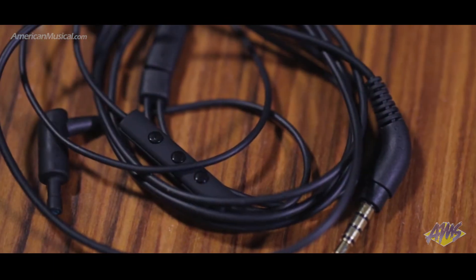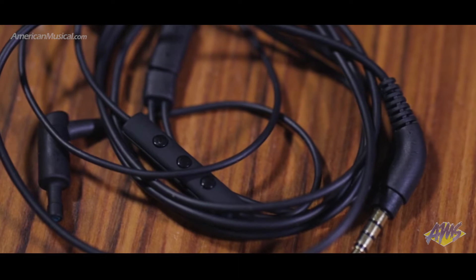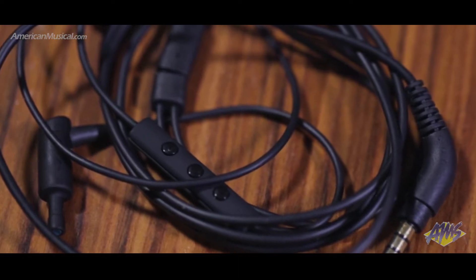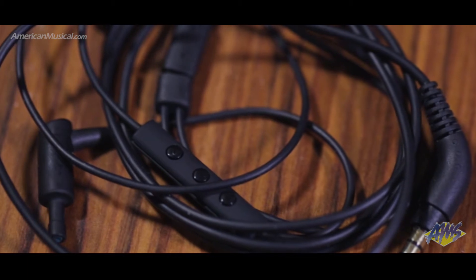The close proximity high-sensitivity microphone gives clarity for voice calls, and the three-button remote provides control over play, pause, track forward and volume, and gives the ability to answer incoming calls.